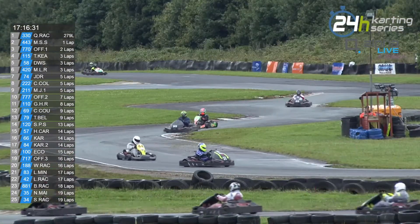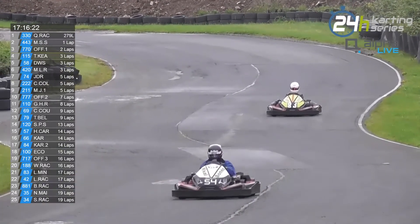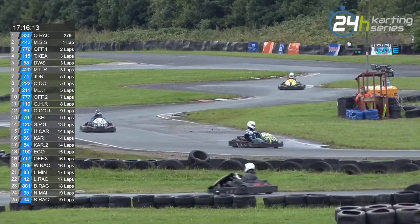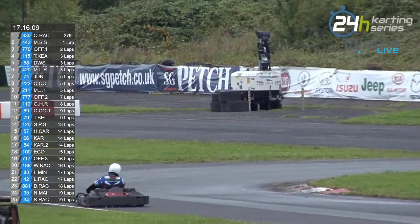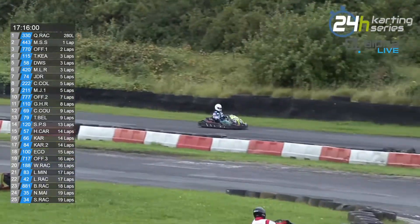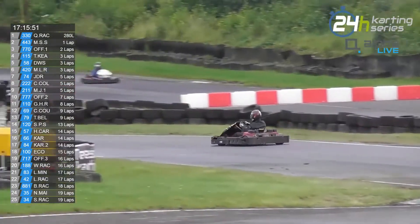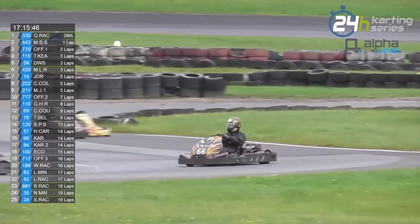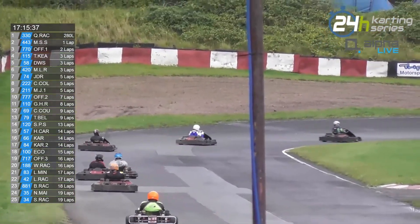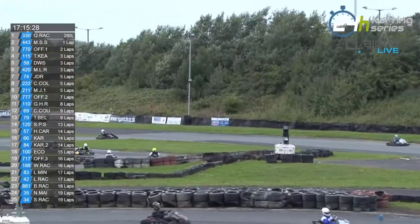So, your leader is still the 330Q Racing kart — 279 laps in the bag. But we did see a moment of drama for them a short time ago where they had a spin in traffic. The car went round at the final hairpin on the lap, but they recovered and got underway. The 443 car, the second place car, has undone one of the two laps the leaders had in hand. So it's now just a one-lap gap back to the number 443 in second place.